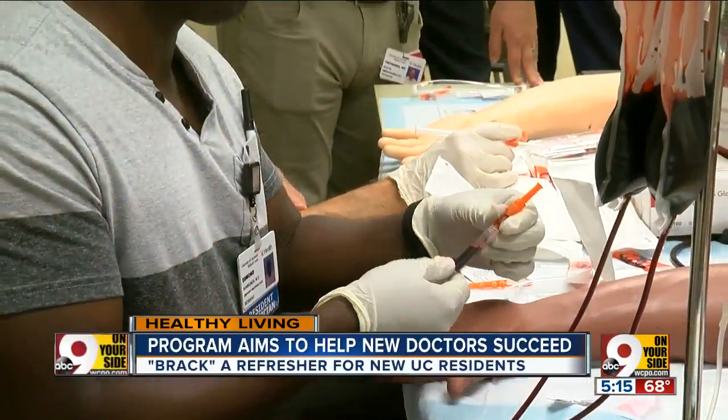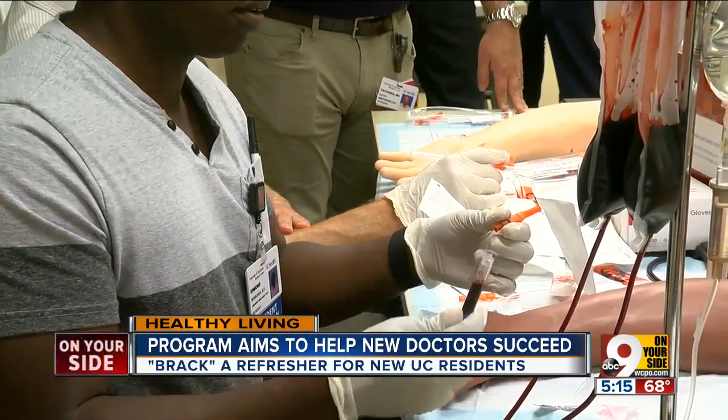The anxiety level kind of goes down. You have seen patients, you've gone through simulations, and you have known that you're confident and you're able to perform the skills that you're required to do when you see real people.